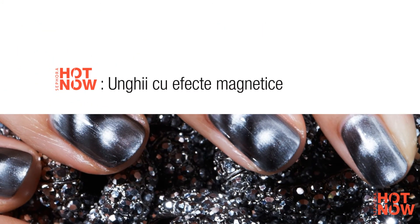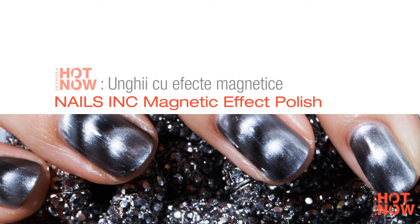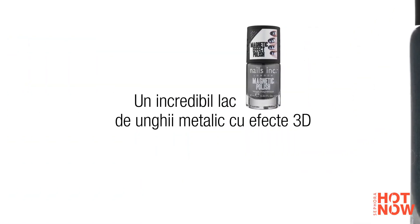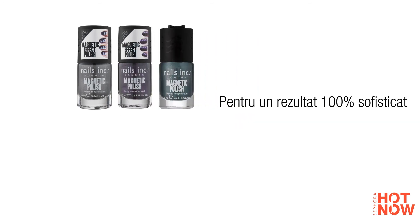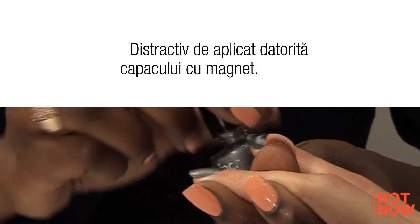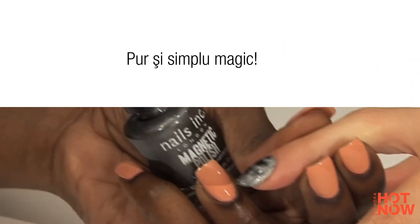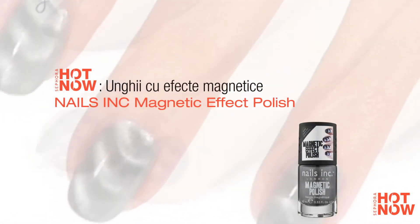Nails Inc. is the latest exclusive brand to add the wow factor to your nails, courtesy of our English neighbors. Magnetic nail polish available in three colors — a unique formula with metallic particles that create a 3D effect by holding the magnet, concealed inside the lid, close to the nail just after applying the polish.